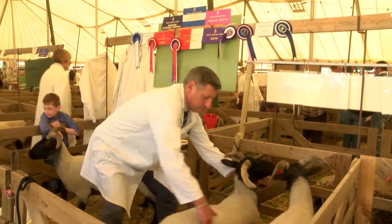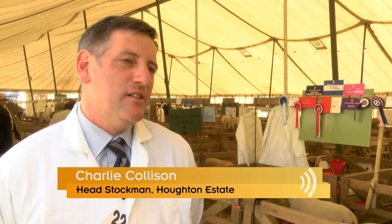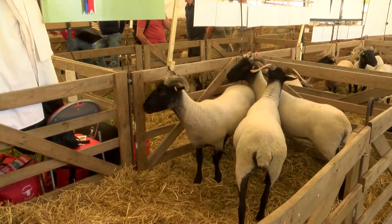We have been enjoying it. We won the Sheerland U class to start with, then we ended up being champion female and reserve supreme. Well, it all starts a long time ago in sort of November. We pulled the U lambs — they were U lambs then — out and they've been running in the field having a bit of extra corn, a bit of extra TLC.